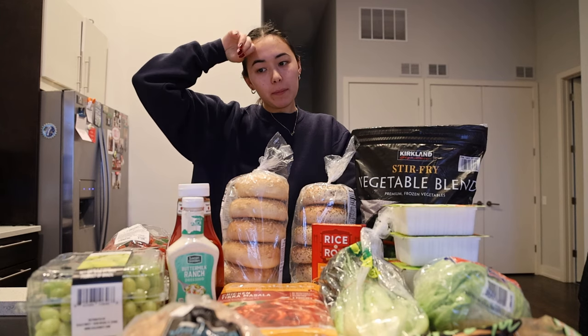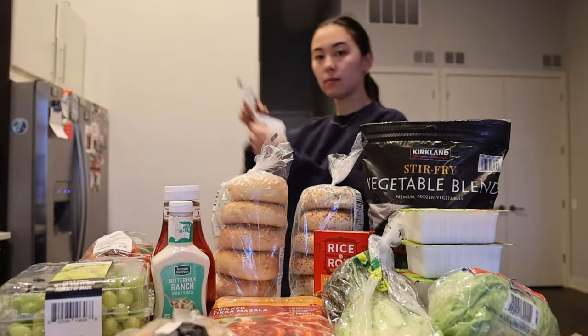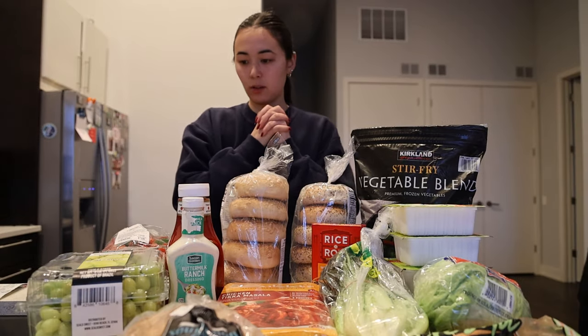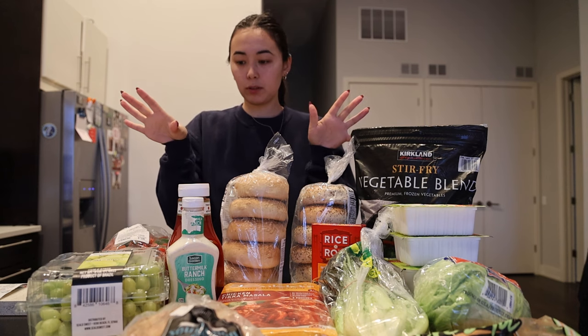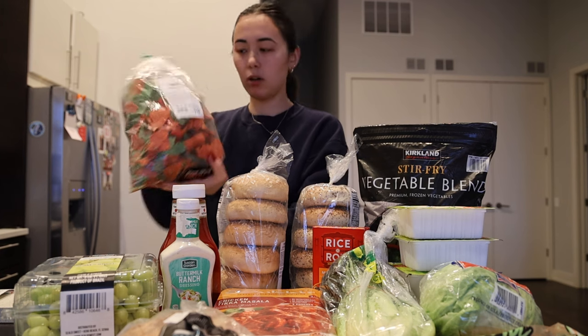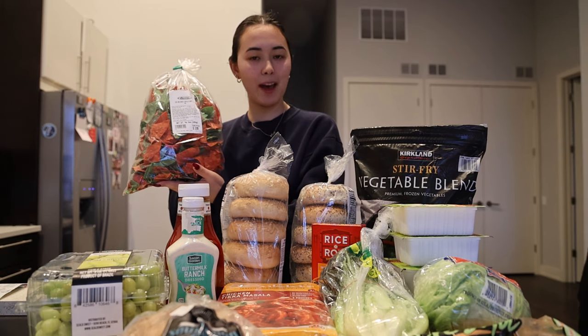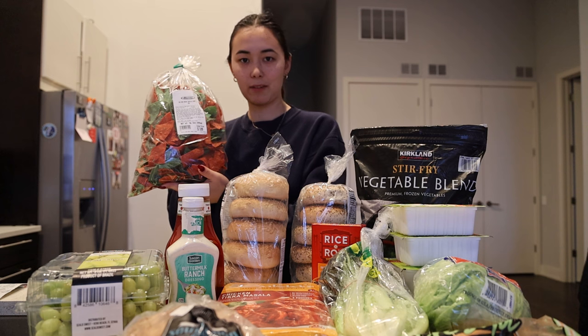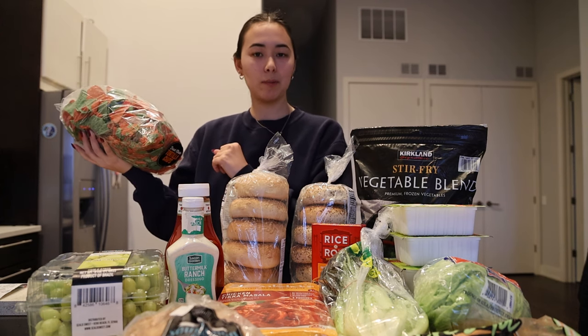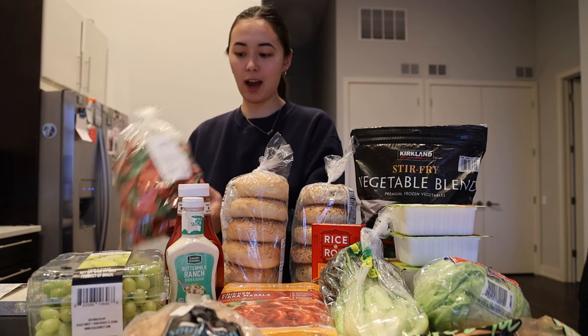We'll just kind of go through the items, talk about them, and then we'll go over how much they are. This is what I know you guys want to know. So first and foremost, we got some festive chips from Jewel. No one is ever mad about a fun, festive, colorful chip. And we just have some salsa on hand — it's something we typically have on hand all the time. So chips for that.